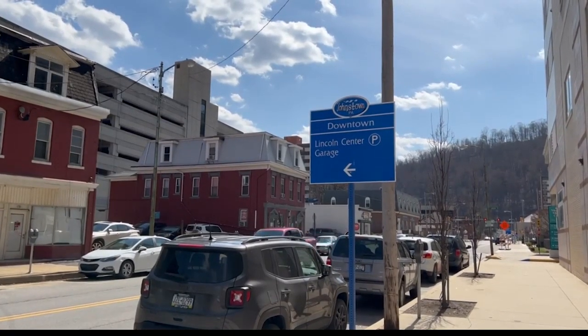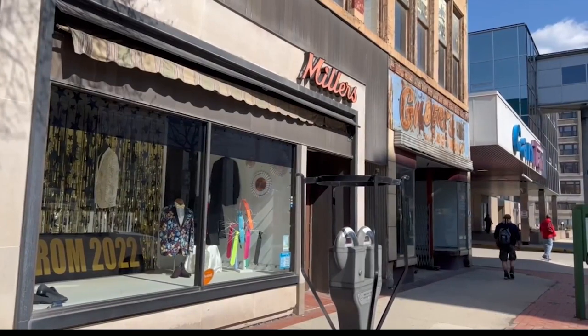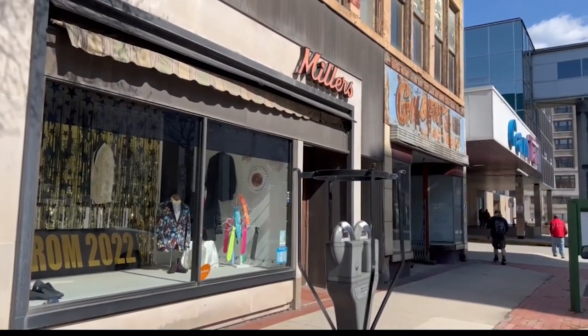The addition is community driven. The business people downtown — the app is the main thing that they've been asking for because it makes it much easier for their customers and for them to use the parking. Miller's Clothing is just one shop anticipating the change.